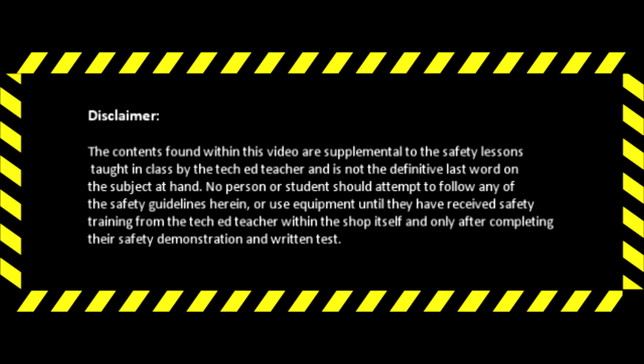Disclaimer: the contents within this video are supplemental to the safety lessons taught in class by the TechEd teacher and is not the definitive last word on the subject at hand. No person or student should attempt to follow any of the safety guidelines herein or use equipment until they receive safety training from the TechEd teacher within the shop itself and only after completing their safety demonstration and written test.